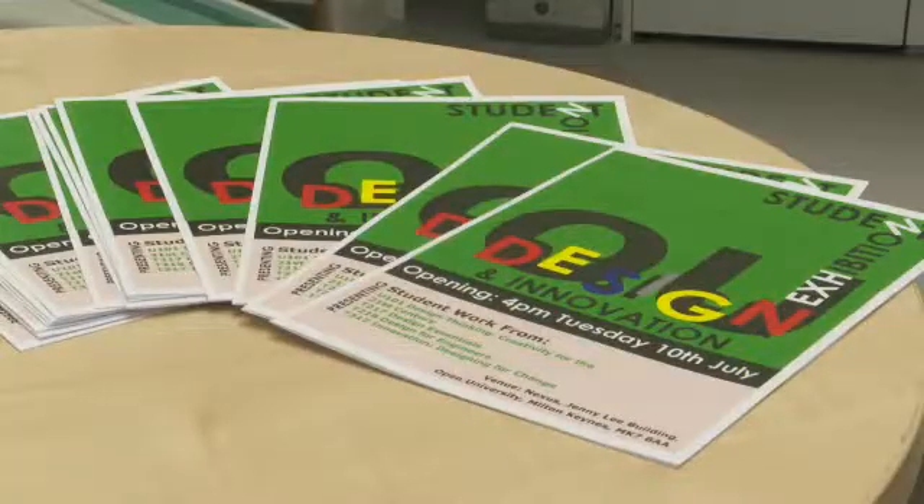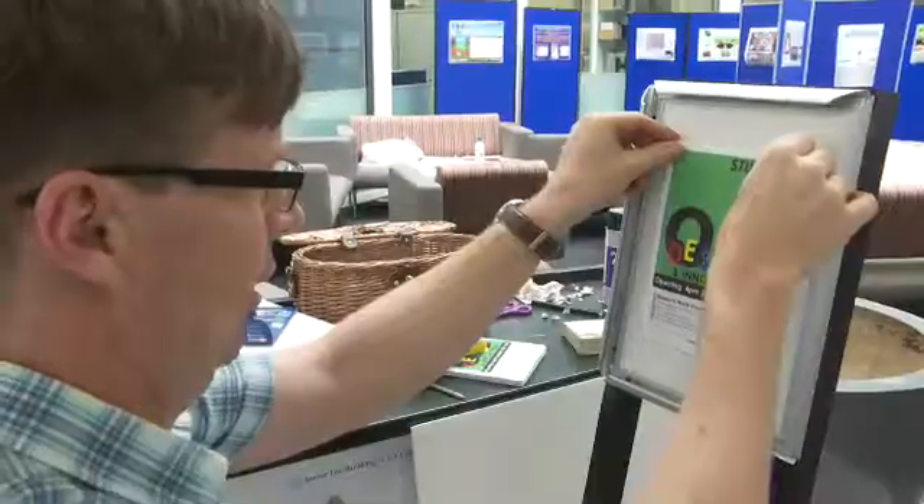I scanned the internet, came across this course and it looked perfect for me because I could fit it in with family commitments and work at home. It had a lot of my interests — there was the design, art elements, and I could also choose some humanity modules.